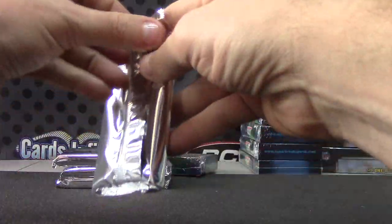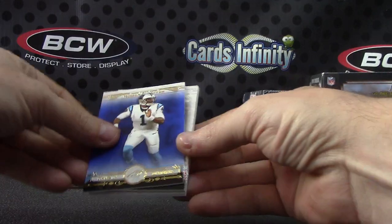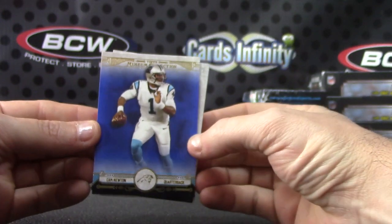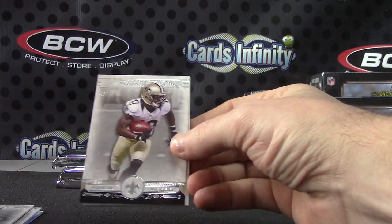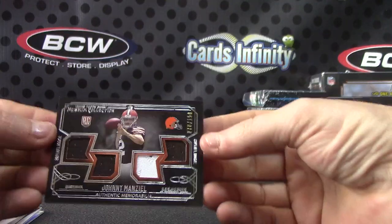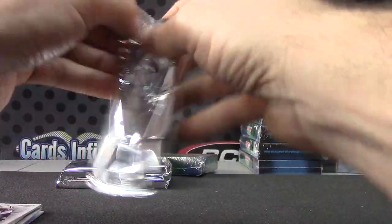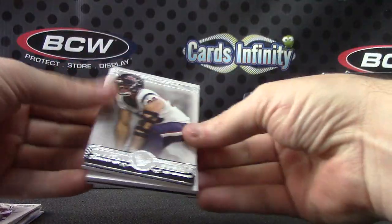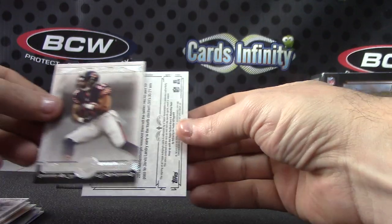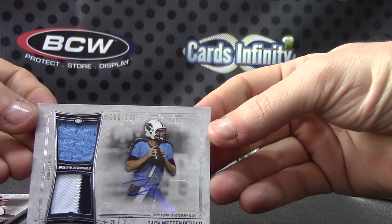Here we go Michael. 2014 Museum: we have Cam Newton blue, Frank, Tom, Brandon, and Johnny quad — that's the first Johnny card we pulled all day long out of all the museums we broke. That's the first Johnny Manziel card — quad jersey patch, number 2 of 150. We have Giovanni Bernard, JJ, Zack, Matt Forte. Speaking of Zack — Zack Mettenberger, number 2 of 200, jersey patch autograph.